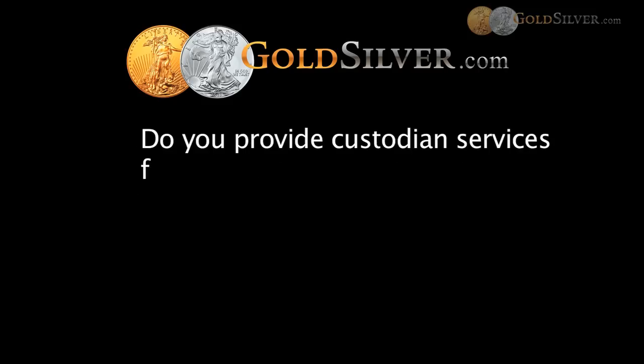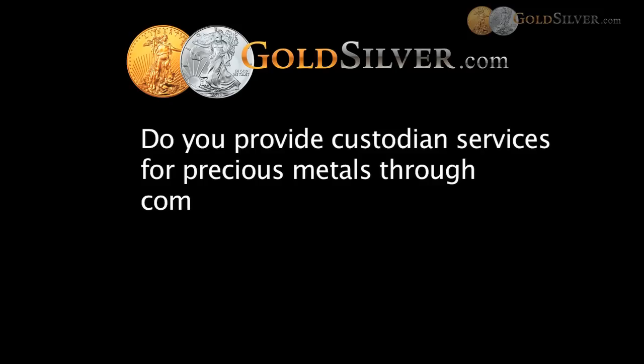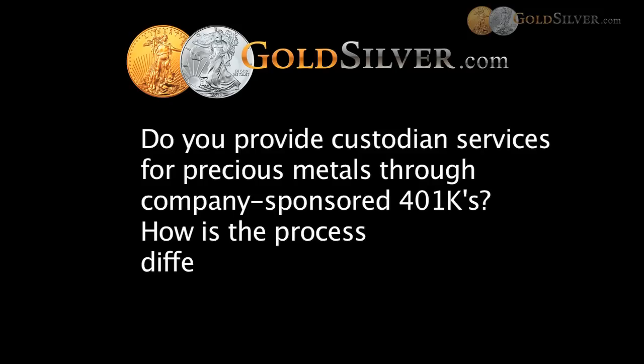The next question: do you provide custodian services for precious metals through company-sponsored 401Ks? How is the process different than an IRA? We can do record-keeping for 401Ks that allow precious metals. Unfortunately, not many do, and that's a company decision, not anything related to the IRS — the company simply hasn't allowed it yet. If you want metals in your company 401K plan, tell the company that, because they need to hear it. It's up to them. If they want to allow it, we can certainly help them do that.